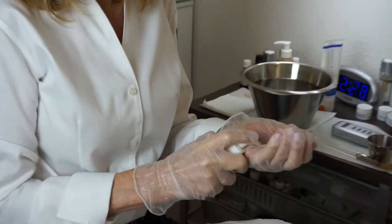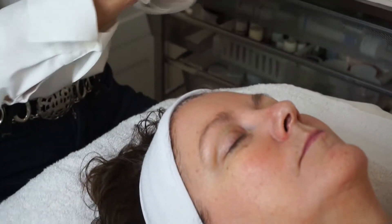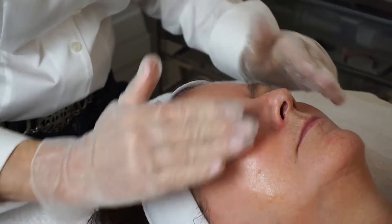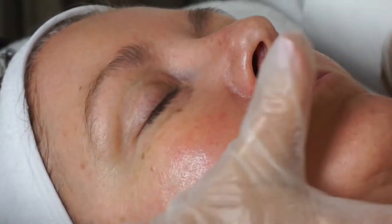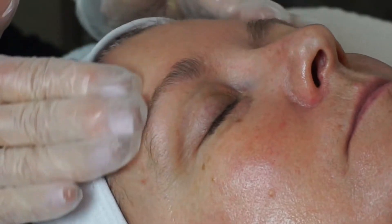The next step is we're going to add the Cherry Enzyme, but first, because her skin is very dry, I'm going to add a little bit of Hydro Complex Serum and a little bit of Hydrating Oil on her skin prior to putting it on. I'm just going to pat a light layer of that in first.